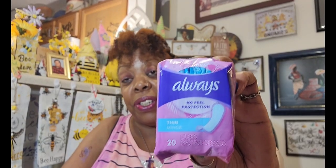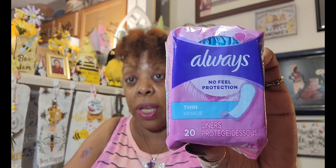Another repurchase — you've seen me buy these before. These are the Always No-Feel Protection Thin 20 liners. I love these little things. I like the newer ones that came out too that have the scent to them, but for some reason I just gravitate to these. They're a name brand item for $1.25 and you get 20 of them.